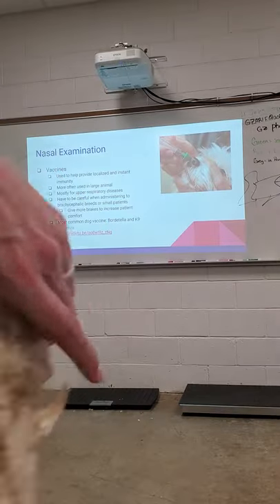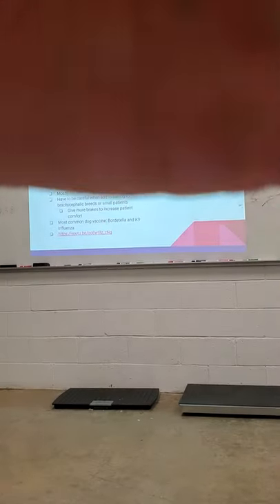If you guys have questions, please ask. You need to answer your questions, practice administering vaccines, and do a basic nasal exam — just look at the dogs, look up in the nose, and notice the differences between a brachycephalic breed. Look at the Cavaliers versus the Bichons and you can really see the differences.